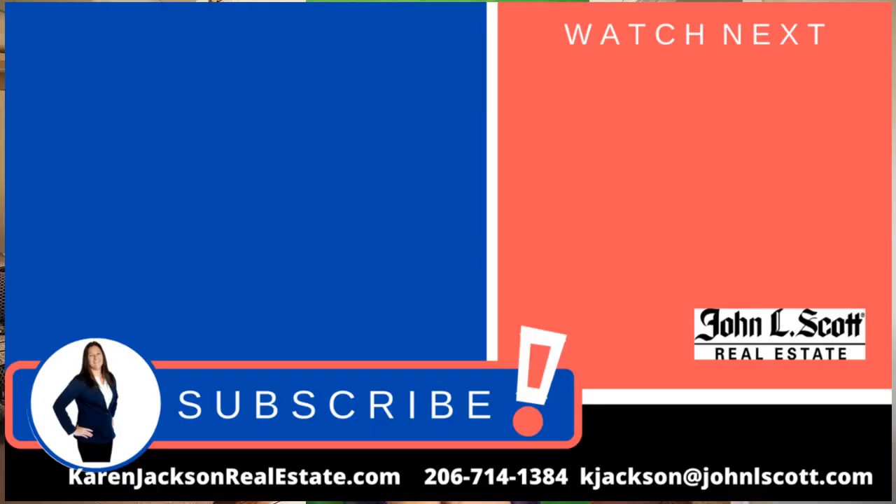I have outlined each one of them in my new report, '10 Insider Tips to Help You Sell Your Home by Yourself.' Click on the link below and I will get that right over to you. Thank you so much for watching and I'll see you on the next one.